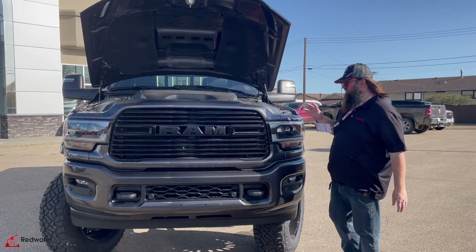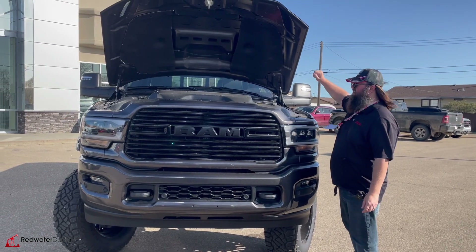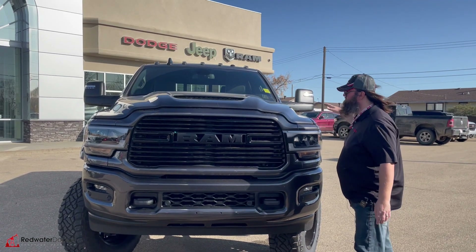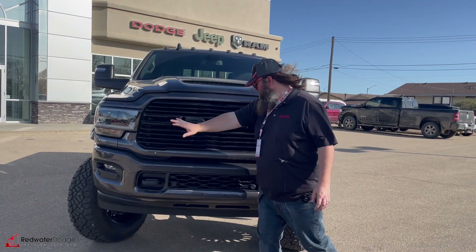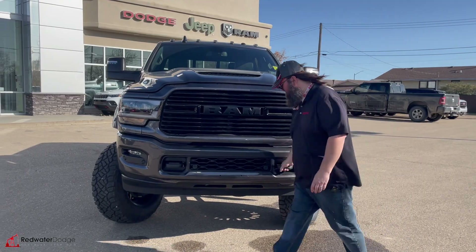Here we are standing in front of this beautiful 2024. As you can see, it's got the 6.7 liter turbo diesel in there — that's a Cummins, beautiful engine, the one everybody wants. It's got the sports appearance hood on it, a really nice blacked out grille, color keyed bumper, some fog lights, and some hooks as well.